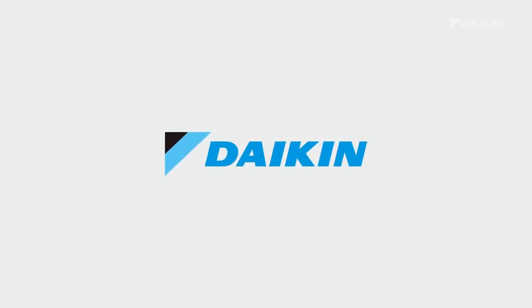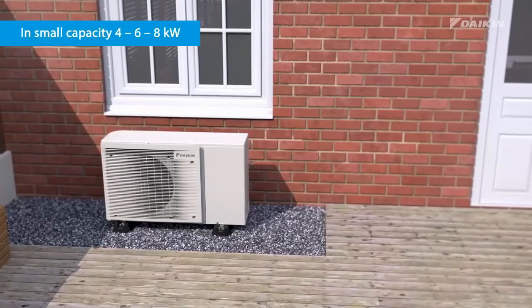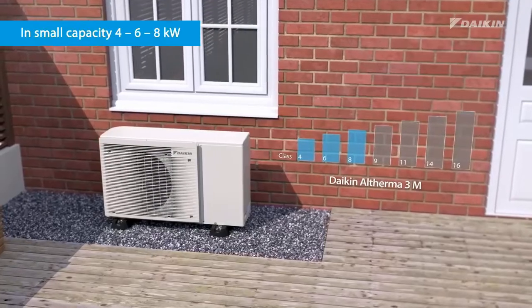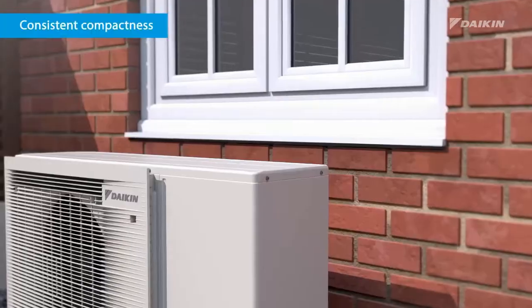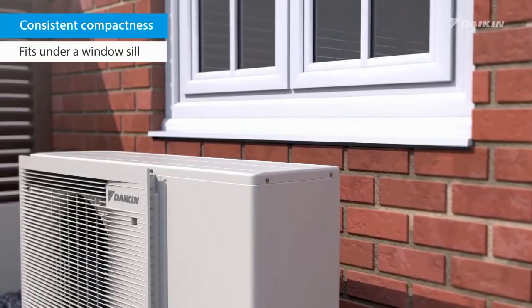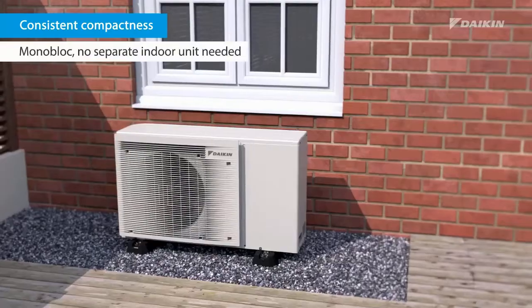Altherma is the commercial name given to the Daikin Air Source Air-to-Water Heat Pump System. The Daikin Altherma system is designed to replace conventional fossil fuel boilers such as gas, LPG, oil, or direct electric, providing three to five times more energy-efficient heating and hot water to family homes.